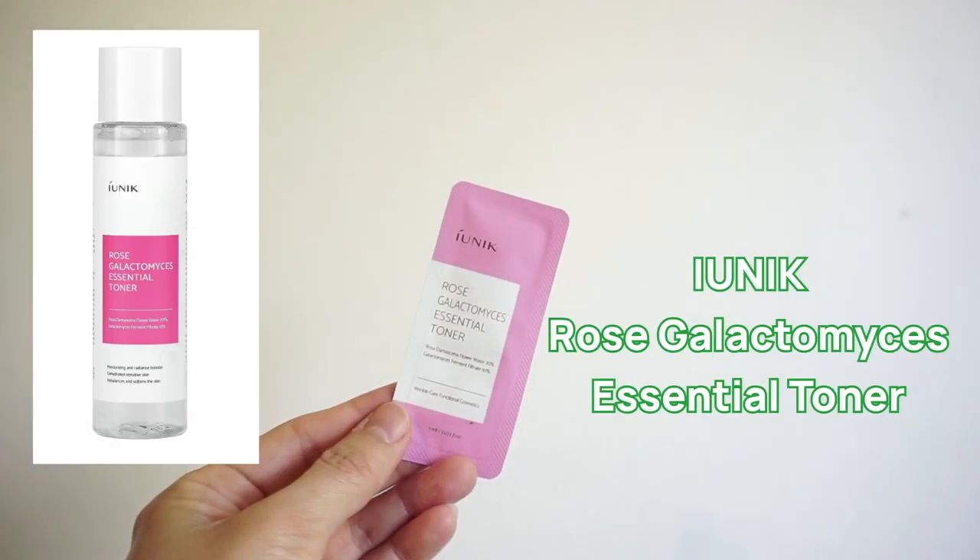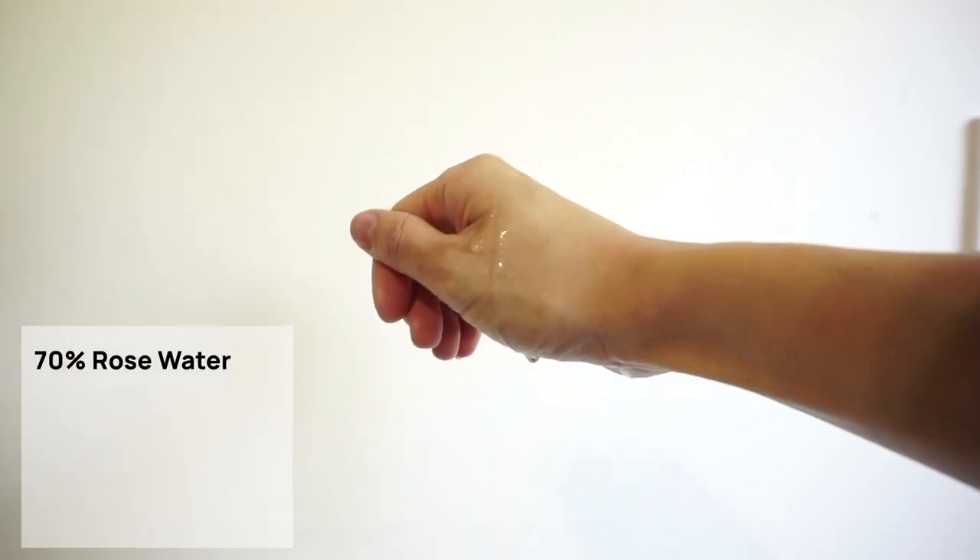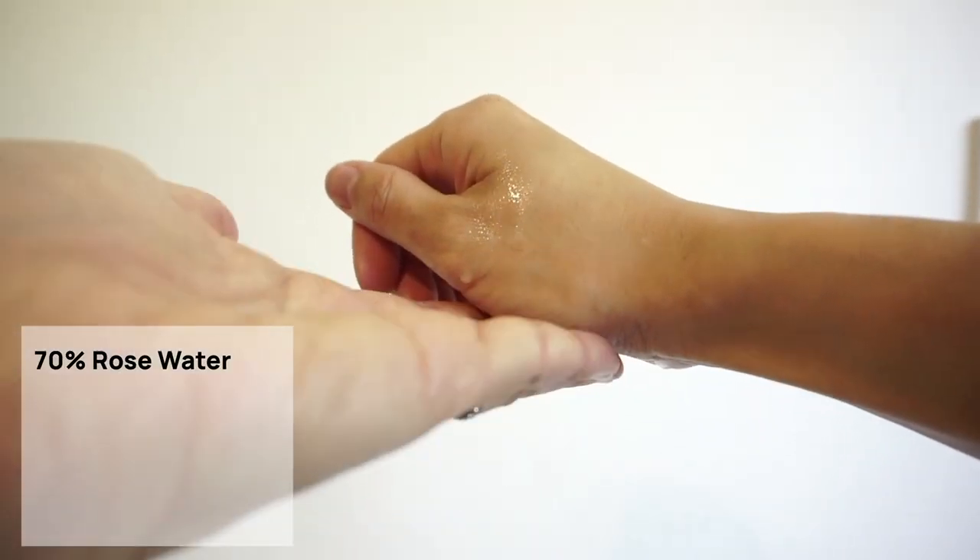The last product I want to show you from iUNIQ is the iUNIQ Rose Galactomyces Essential Toner. I don't have a full bottle — iUNIQ sent me a couple of samples. My first impression of this toner was that its smell was amazing, just so divine. I'm usually really sensitive when it comes to fragrance and prefer fragrance-free products — even just a hint of smell and I'm a no. But this one has a really subtle smell of rose. It's just so pleasant. I absolutely, absolutely loved it.